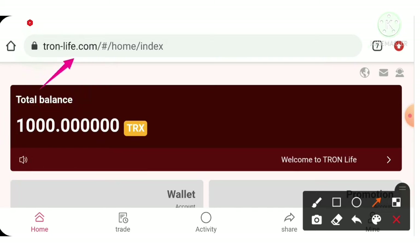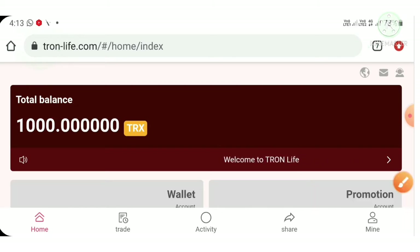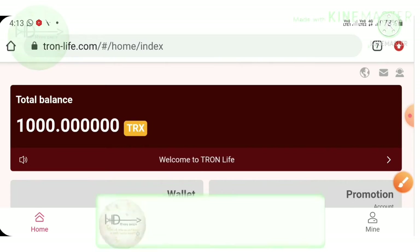The platform is called tronelive.com. Friends, for just registering with their project they are providing you a thousand TRX as a registration bonus, and its worth is around one hundred dollars at today's market price. This project is offering you to earn in many ways.